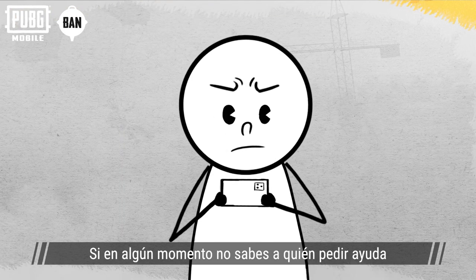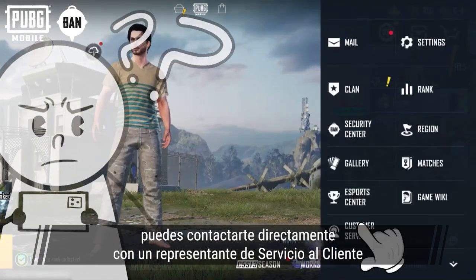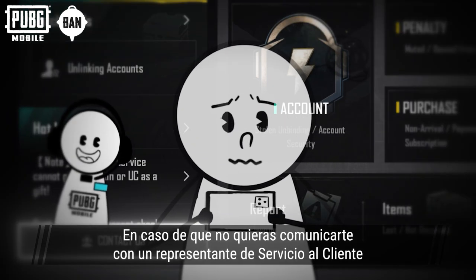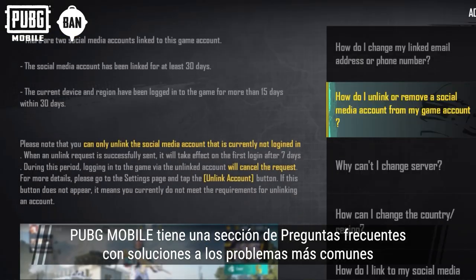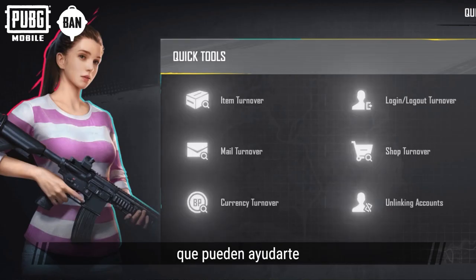If you are unsure where to seek help at any given moment, you can directly reach out to a customer service rep for timely support. In consideration of those that may not want to communicate directly with a customer service rep, PUBG Mobile also provides detailed FAQs that address common problems and several quick tools that may be of assistance.